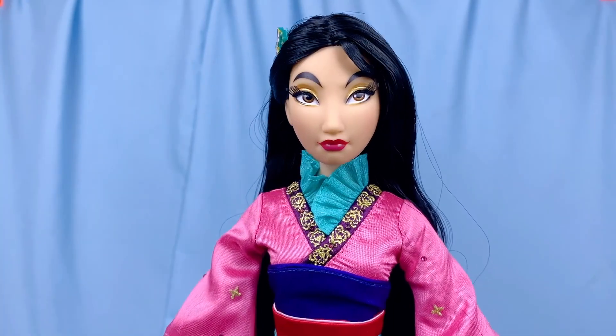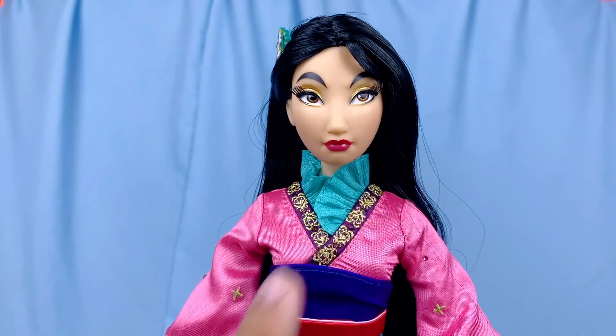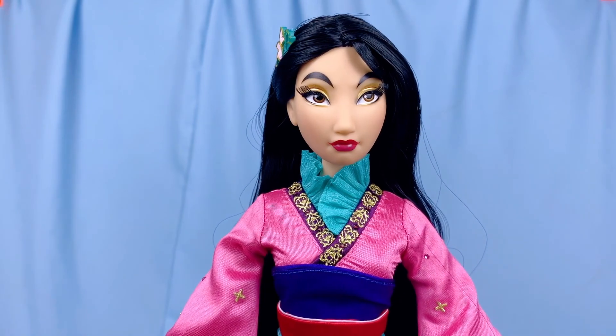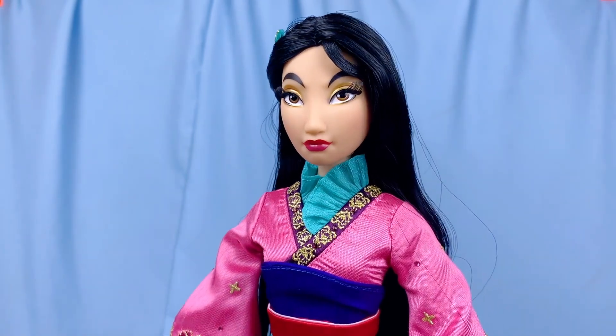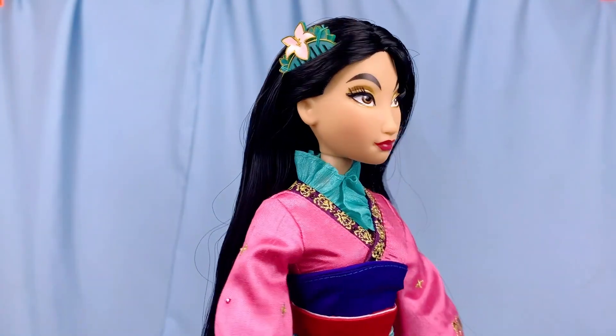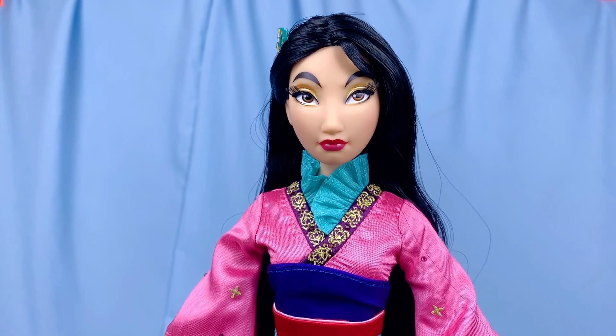I also noticed that her eyes are not looking straight or glancing to the side — they have an angle, almost like she's looking off into the distance somewhere, a bit dazed. It's quite similar to what they did with the eyes on the Heli area limited edition doll, so I'm not sure how I feel about it, but it does give off mysterious vibes.